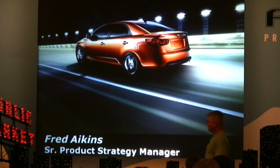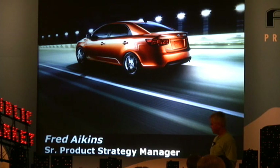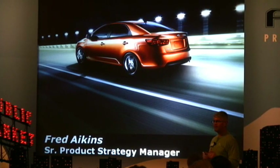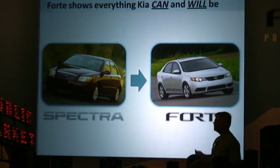Thank you very much Michael, and I'm happy to see all of you up here in Seattle. The key phrase I want you to remember with respect to the new Forte is class-leading. But before we get into the Forte, let's look at a little bit where we've come from.